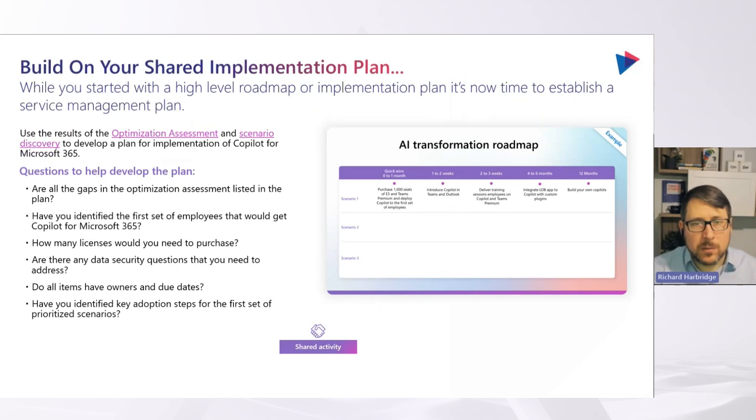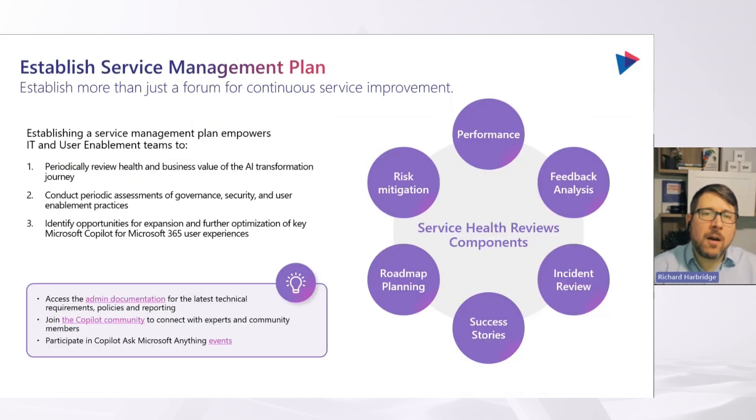Once you build that shared implementation plan, what's next is understanding your service management plan and how that changes. When you take something like Copilot for Microsoft 365, the way you manage it as a service is going to be future-focused, based on modern service management approaches. We find that a lot of customers have governance and service management debt they haven't paid, especially since the pandemic — they've been very reactive, fighting fires. You want to start scaffolding improved service health and service management designs.